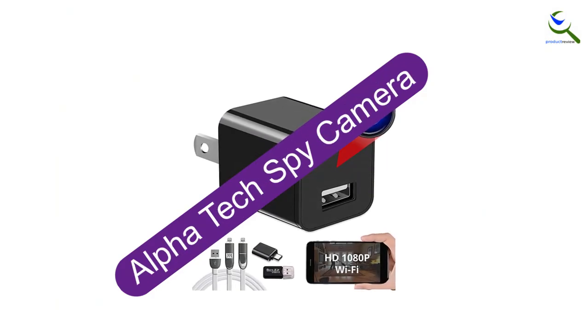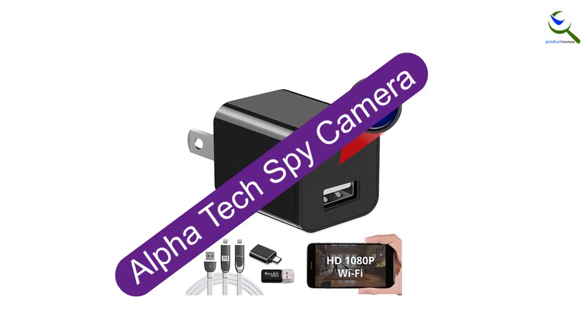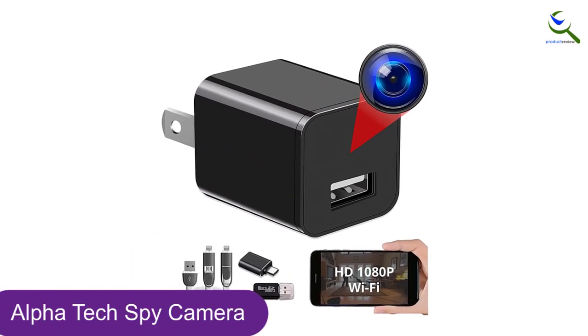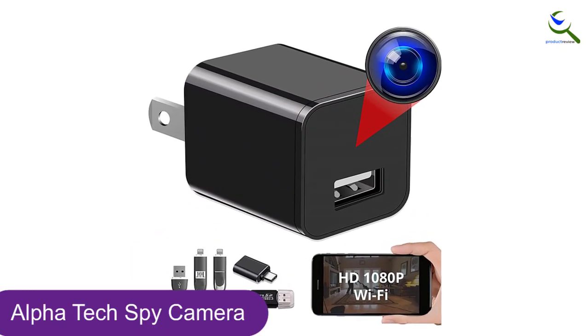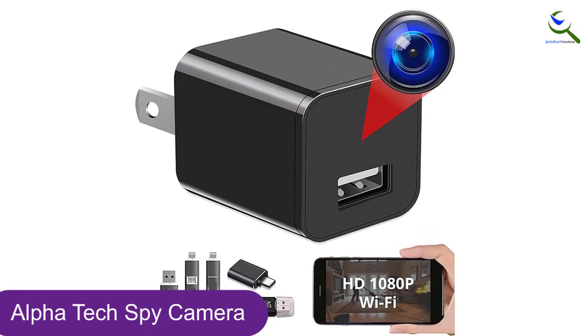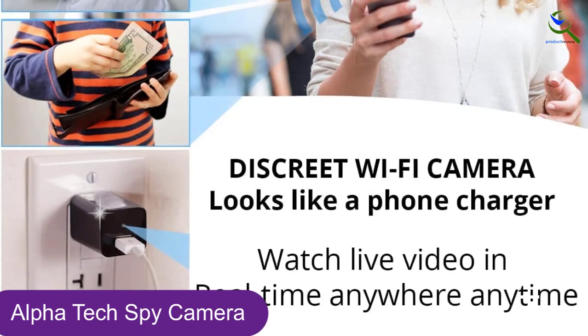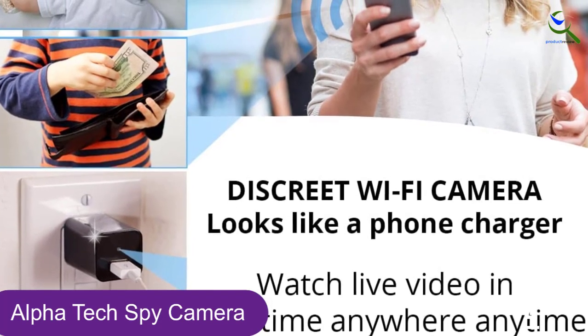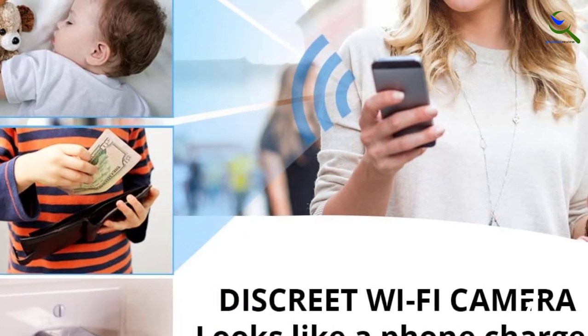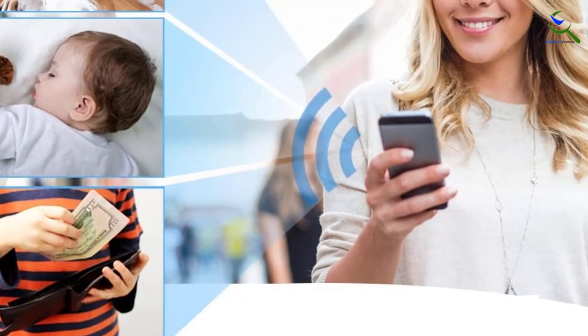Moving on at number 4, we have the Alpha Tech Spy Camera. This spy camera charger is a USB charger hidden camera. It is a tiny camera and looks like one of your average phone chargers. This hidden camera plugs into a power outlet for its battery power, which is a helpful feature that gives you one less thing to worry about. The USB charger spy camera saves its footage onto an SD card.